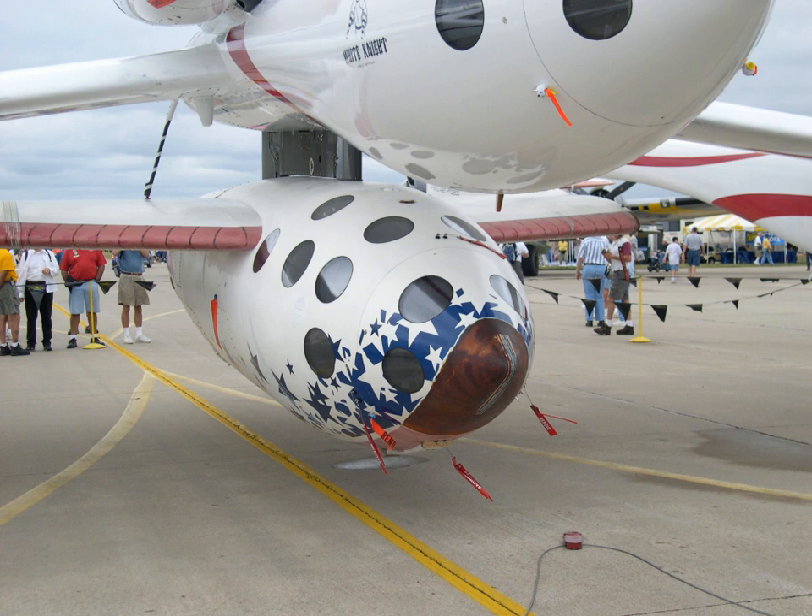The second-generation engine design also required modifications to the SS-2 airframe to fit additional tanks in the wings of SpaceShipTwo — one holding methane and the other containing helium — in order to ensure a proper burn of the new engine.